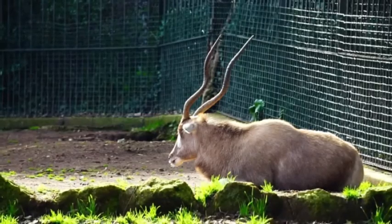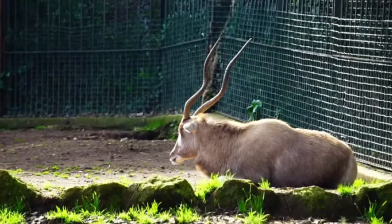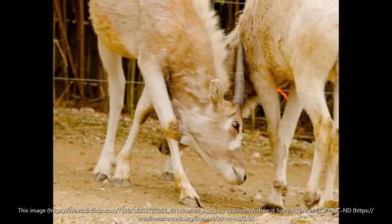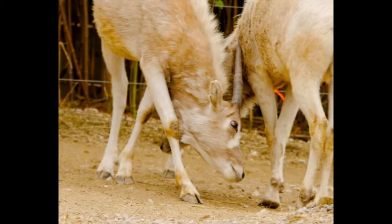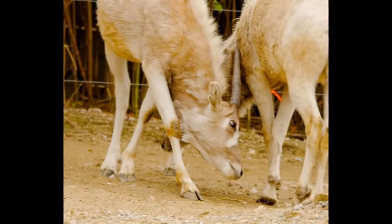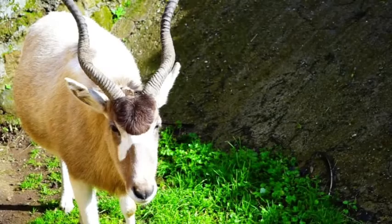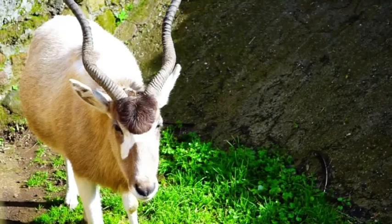Male addax reach sexual maturity at three years old, while females mature much earlier at one and a half years. After a gestation period of 257 to 264 days — about eight to nine months — females give birth to one young addax weighing 4.7 to 6.75 kilograms. The young addax is hidden away for around six weeks and suckled two to three times a day. Young addax have a tan-colored coat with very faint or no markings.